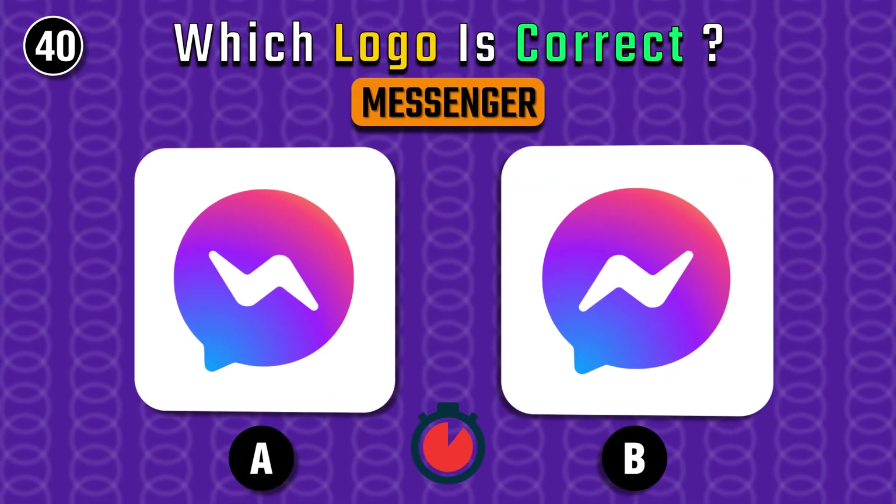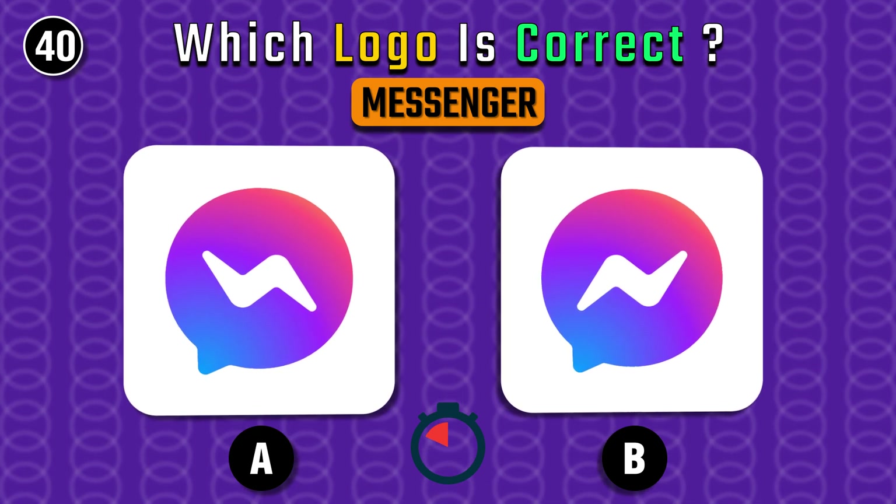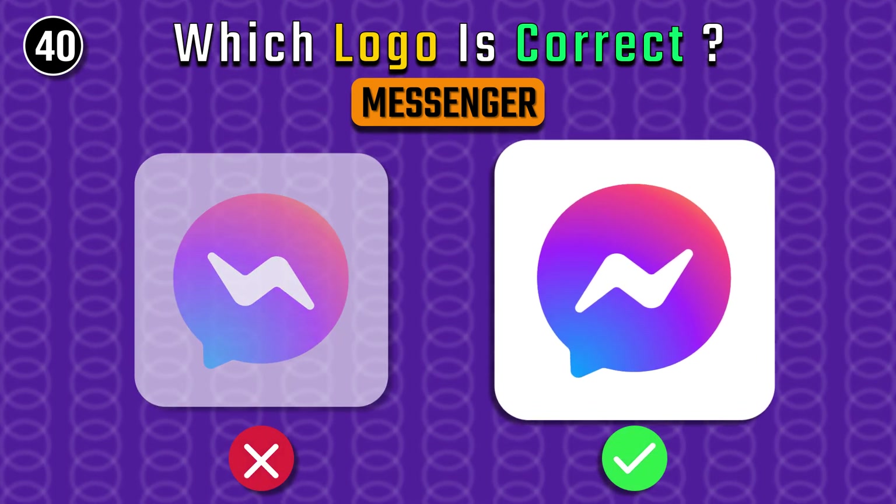Messenger — easy one. On the left again.